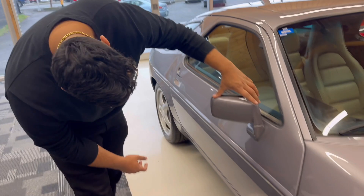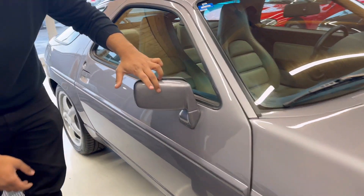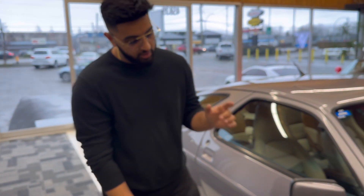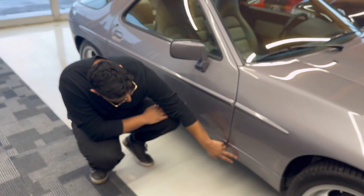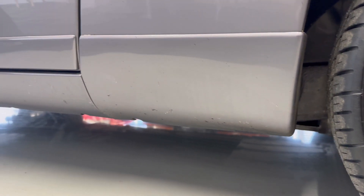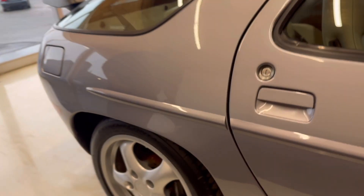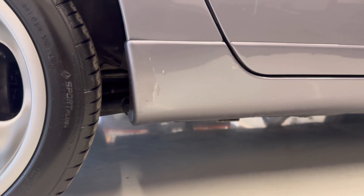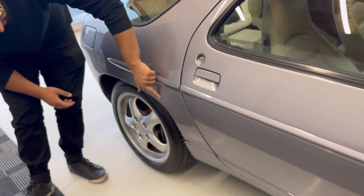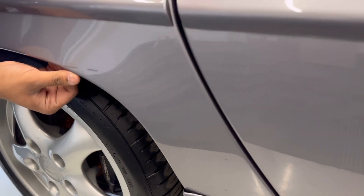If you look at the side here, we can see some rock chips. In the photos we have included, there is some clear coat peeling on this rocker panel on the passenger side — we do have some photos in the gallery showing it. Right up here, we have some touch-up on a scratch. You can see right there in the quarter panel.